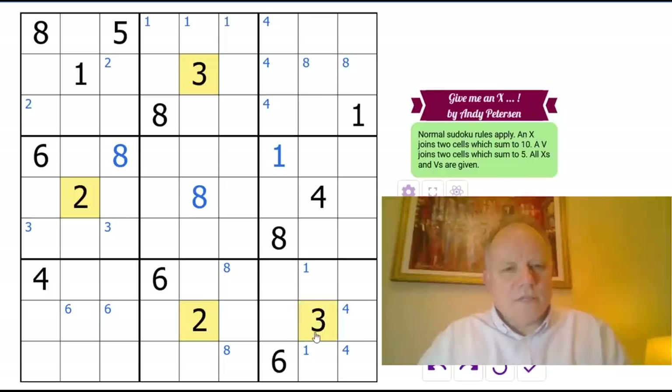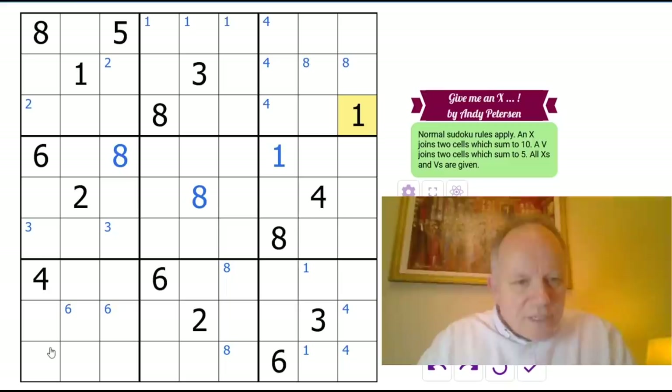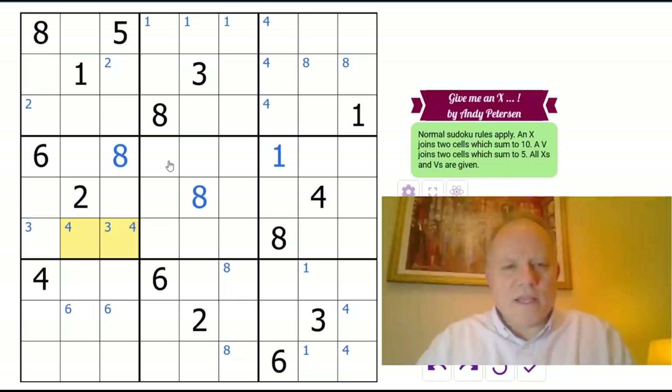Twos and threes — twos especially — look quite interesting. Twos and threes are always in the centers of their boxes, actually. Ones and fours apart from that one. Four in this box can't be next to the six — those are ruled out — so four goes there. And one is not next to the one, so one is in one of those two cells.